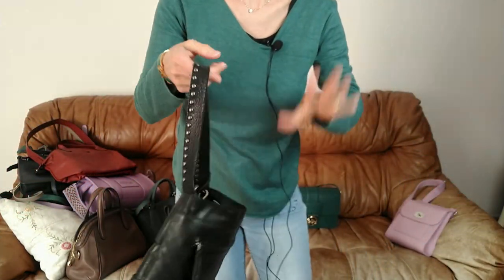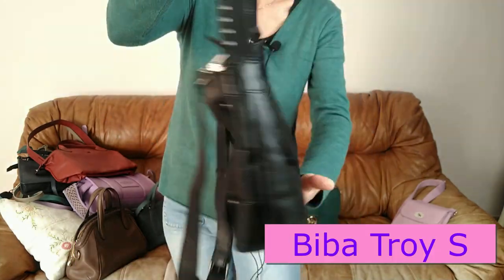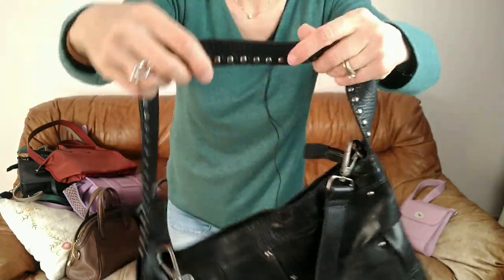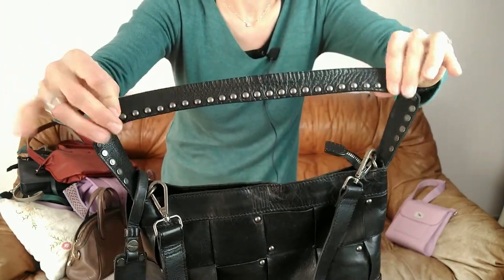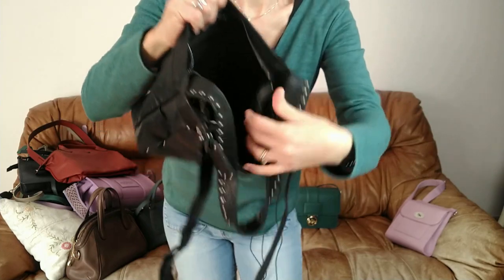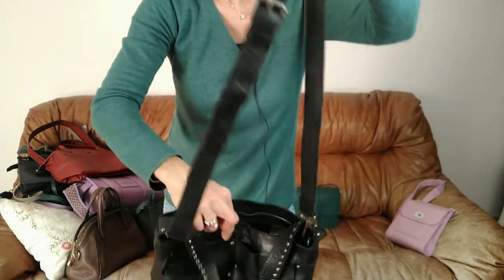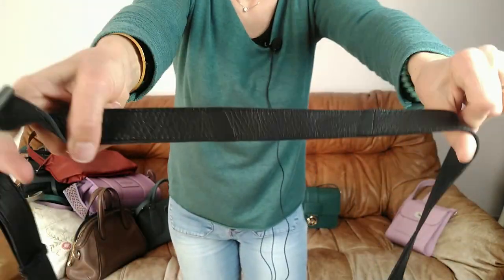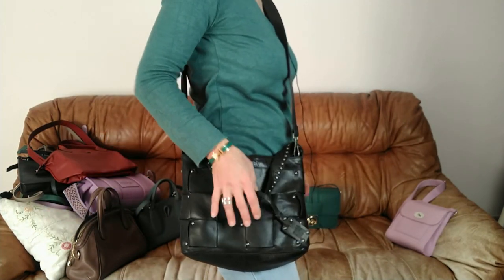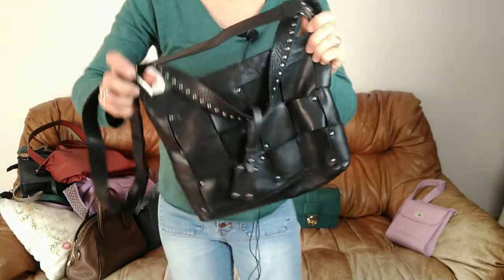Un sac que je n'ai pas encore montré sur ma chaîne — et pourtant, je l'ai depuis le mois de décembre. Dites-moi si vous voulez une vidéo complète sur ce sac. C'est le sac Troyes de chez Biba, la marque espagnole. Il est génial — tout en cuir avec une bandoulière avec des petits éléments en métal. Une poche zippée derrière, un grand compartiment avec plein de poches sur les côtés. Super léger. Il y a une bandoulière supplémentaire pour un portée croisé. N'hésitez pas à me dire si vous voulez une revue complète. Il est terrible.